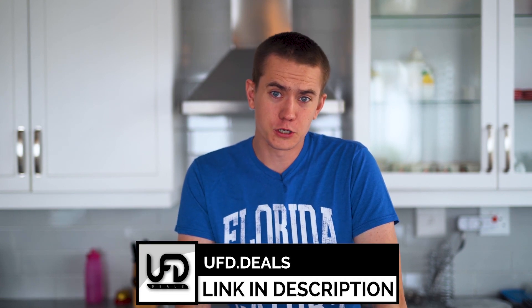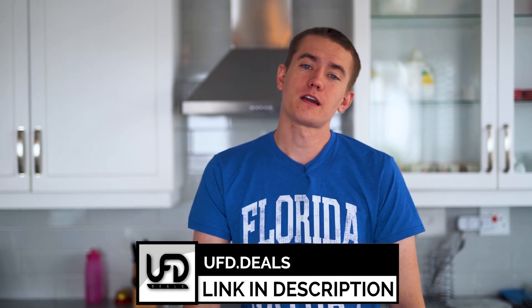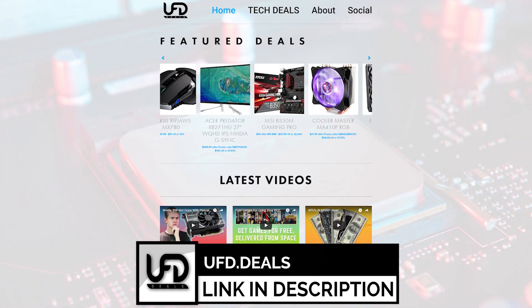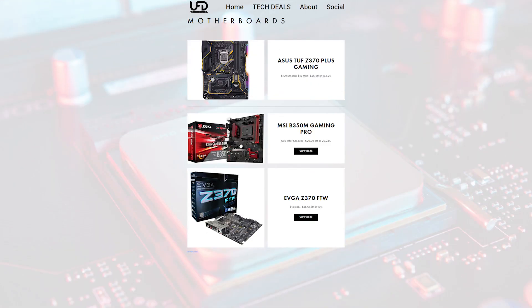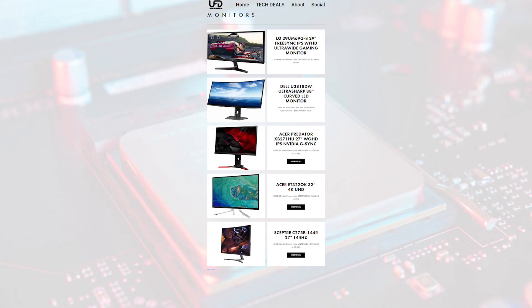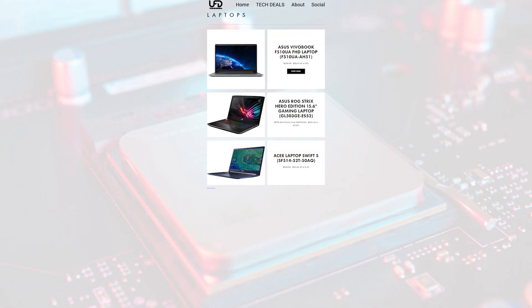Let's talk about today's video sponsor, UFD Deals. We own a website where we conglomerate all of the best tech deals we can find, put them in one location for you to check out so that you can buy them. And with the new life that NVIDIA is breathing into the 10 series, you can go ahead and buy 10 series cards if they're still on sale — maybe they are, maybe they aren't — but check out UFD Deals to find out. Links are in the video description.